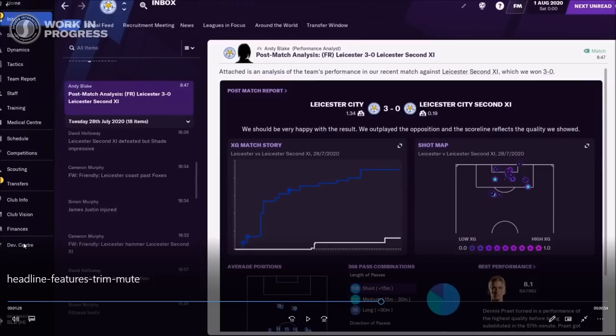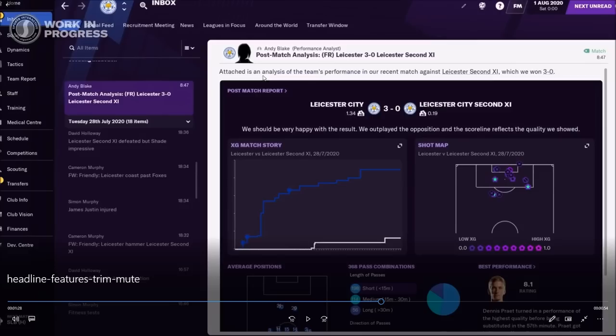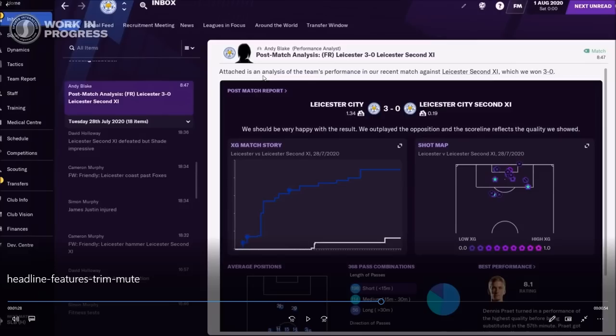Looking at the left sidebar I can't see much that's changed, and the inbox looks the same as well. When you finish the game you get a post-match report where you can see all the information easily on one screen — you could do that in the past too, but there's some more stuff added as well.